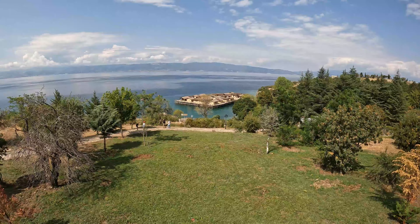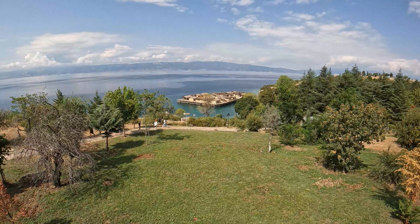I'll tell you a little bit more about that when we get there. This is the Monastery of St. Naum. We're basically a stone's throw from the Albanian border here, and it's quite a popular place, as you can see by the car park.